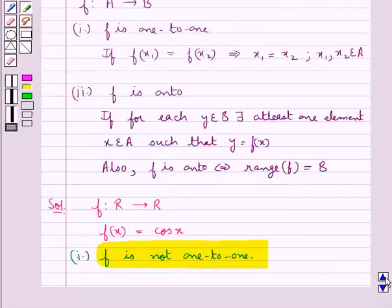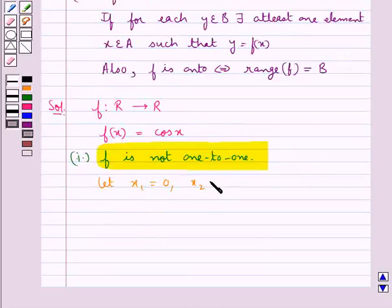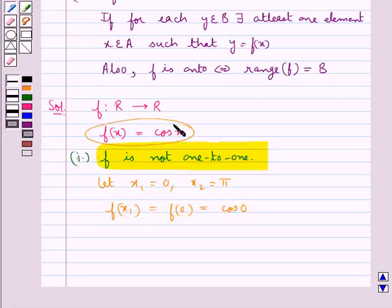We know that f is 1-to-1 if f(x1) = f(x2) implies x1 = x2, where x1 and x2 are elements of set A. We take x1 = 0 and x2 = π. Now f(x1) = f(0) = cos(0) = 1, since f(x) = cos(x).